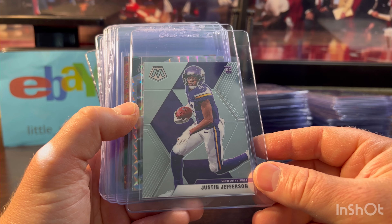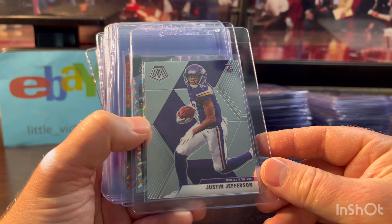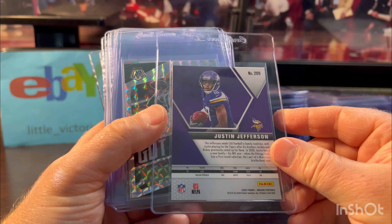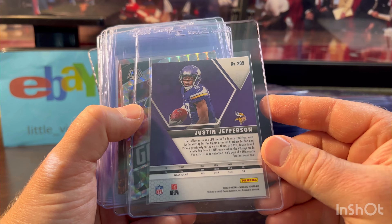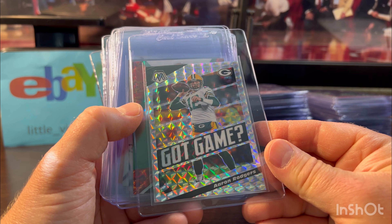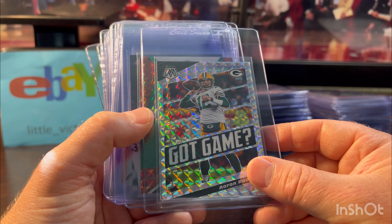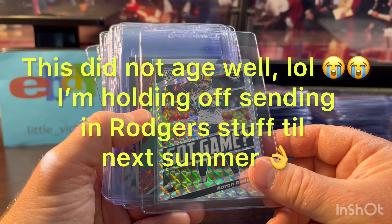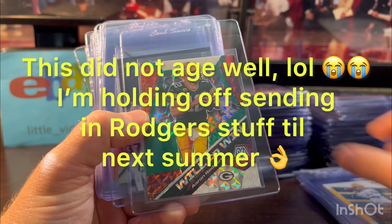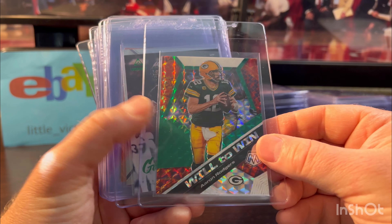Justin Jefferson — out of all the active wide receivers, I think he's just the greatest right now. Definitely grade his stuff. Aaron Rodgers — this is a nice-looking Mosaic, and he's still playing, future Hall of Famer, padding his stats like I mentioned. Here's the back of that one — trying to make sure to show the front and back. Gabe Davis with Josh Allen throwing to him. Can't go wrong there. This is an Illuminance numbered out of 75, looked clean.